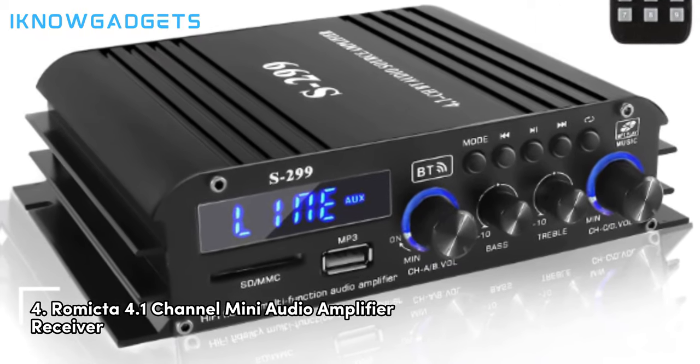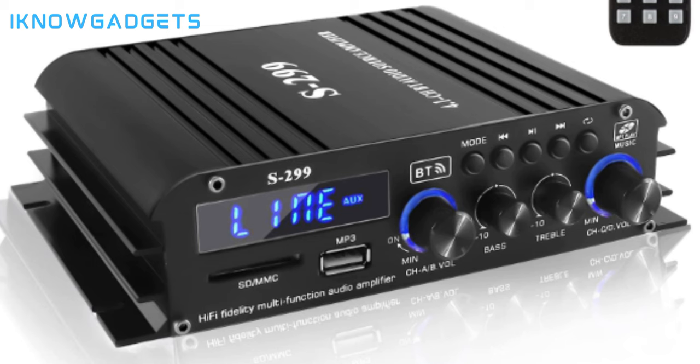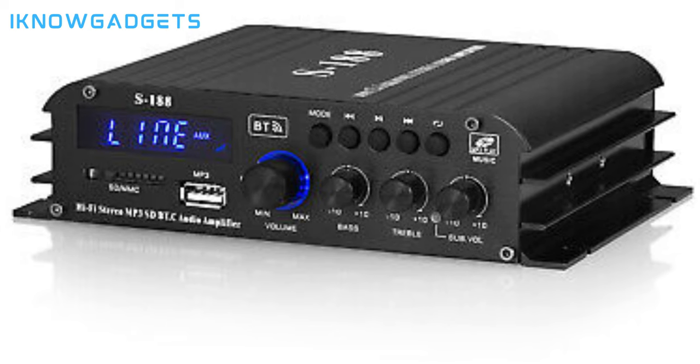Moving on to number 4, we have the Remikta 4.1 Channel Mini Audio Amplifier Receiver. RMS4-X40-DU Plus 4.1CH Active Subwoofer for a maximum power of 1,600W with low harmonic distortion for clear and crystal clear music. Features Bluetooth 5.0, AUX, USB, SD/TF card ports, and headphone jack. Remote control for convenient audio settings adjustment, plus bass and treble control knobs for personalized music output. The Remikta 4.1 Channel Amplifier provides a powerful and customizable audio experience. Purchase details can be found in the video description.